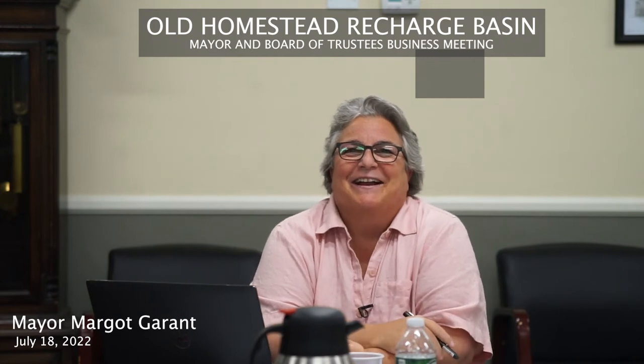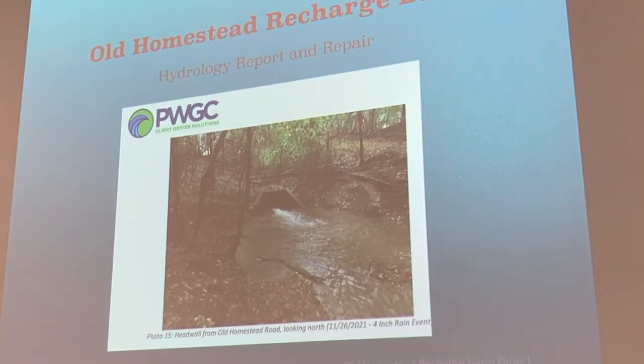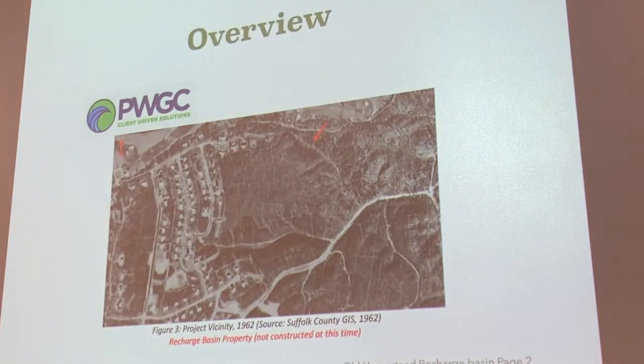During the storm of Ida, we had that major discharge onto Oakwood Road. We had no real idea what was happening or where it was coming from. This presentation will give us an explanation — it's really just a summary of a long story.